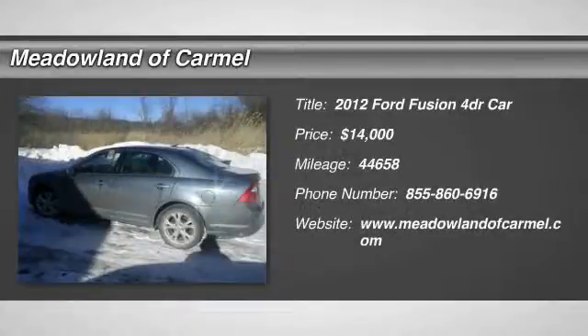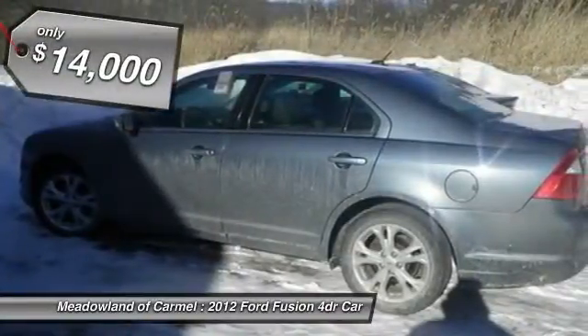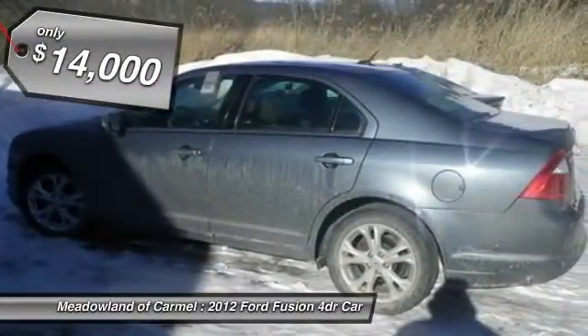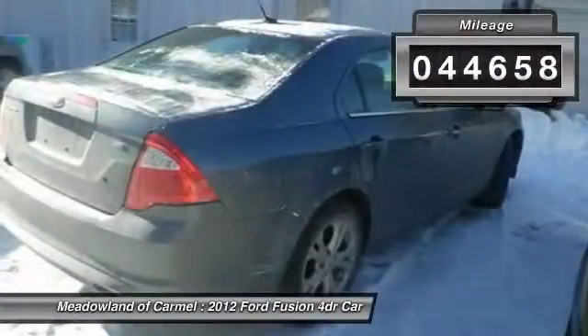The 2012 Ford Fusion — you can have both impressive power and great economy in a Fusion, priced below $15,000. This vehicle has less than 45,000 miles.